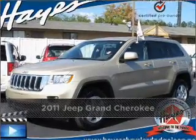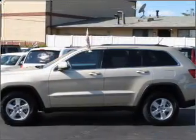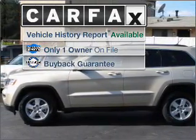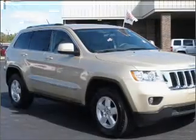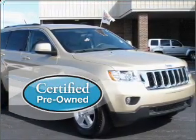Proudly presenting this 2011 Jeep Grand Cherokee. Discover the vehicle that meets your needs. A Carfax report can help you check for costly hidden problems. Buy with confidence — this car qualifies for the Carfax buyback guarantee. Certified pre-owned means the vehicle has been inspected and is backed by a warranty.